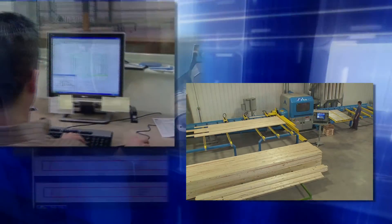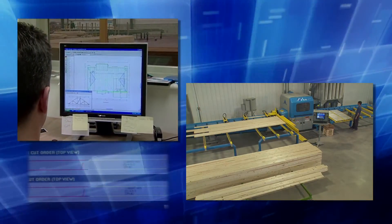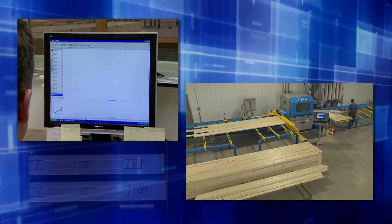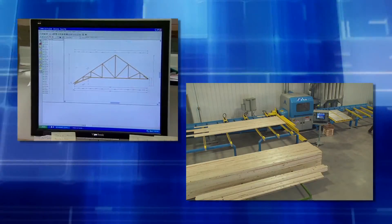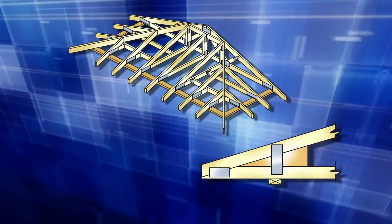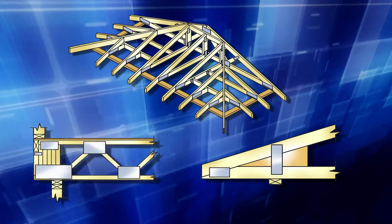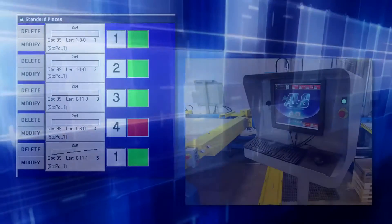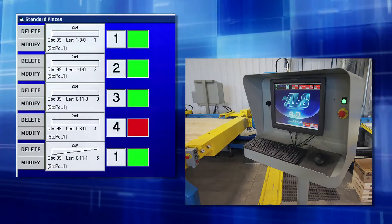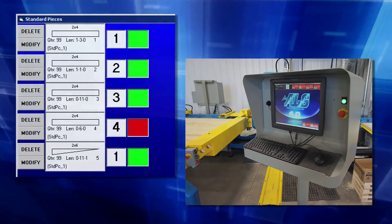Maximizer Plus software also includes the standard pieces function. Experience shows that there are some parts used more often across a wide range of truss designs — perhaps cords and webs for short jacks, heel wedges and sliders, or blocks for floor trusses or floor truss webs. These become a plant's standard pieces. The standard piece list is entered into the ALS 4.0, and operators have complete control, able to turn off any standard piece when an adequate amount of stock is reached.